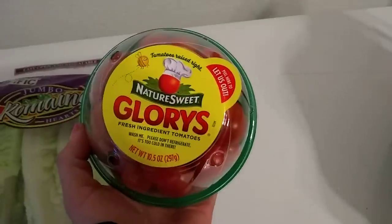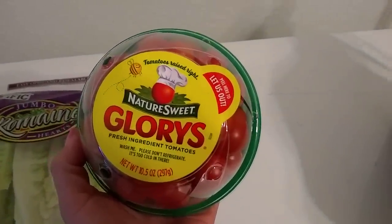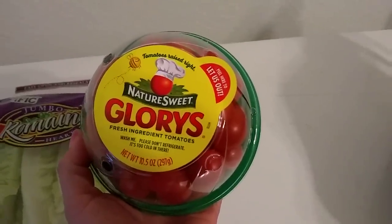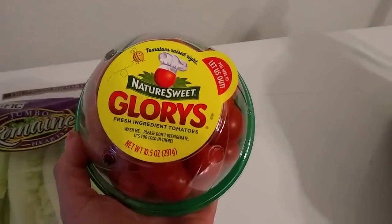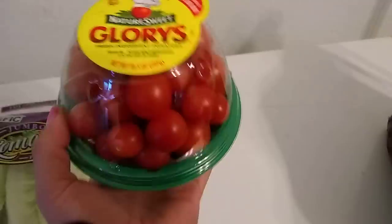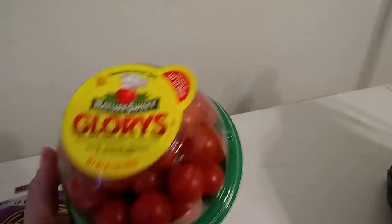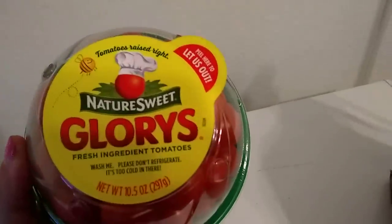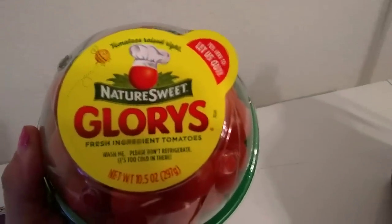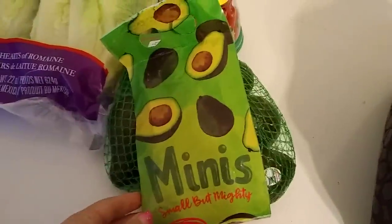These are new and I finally purchased them — it says tomatoes raised right, Nature Sweet. What's really interesting is it says 'please don't refrigerate, it's too cold in there,' which I thought was kind of cute. It's 10.5 ounces and it comes in a cute little bowl, with a tab that says 'pull here to let us out.'